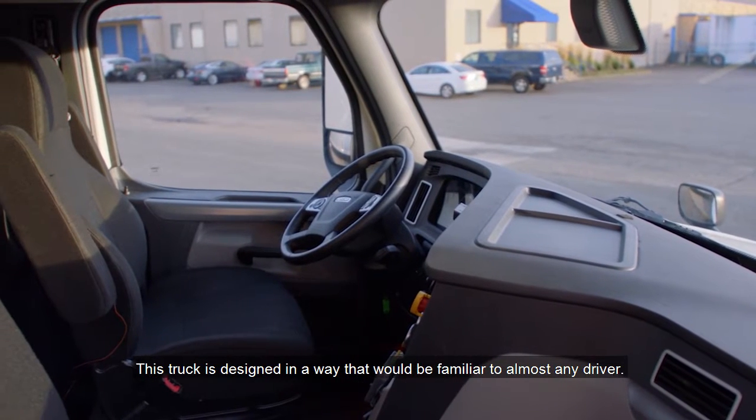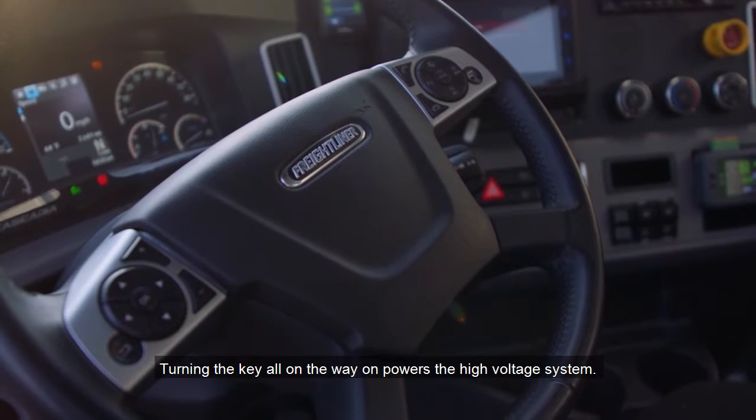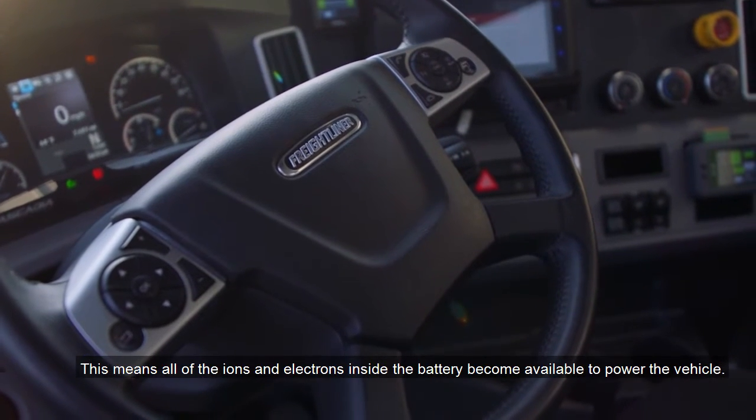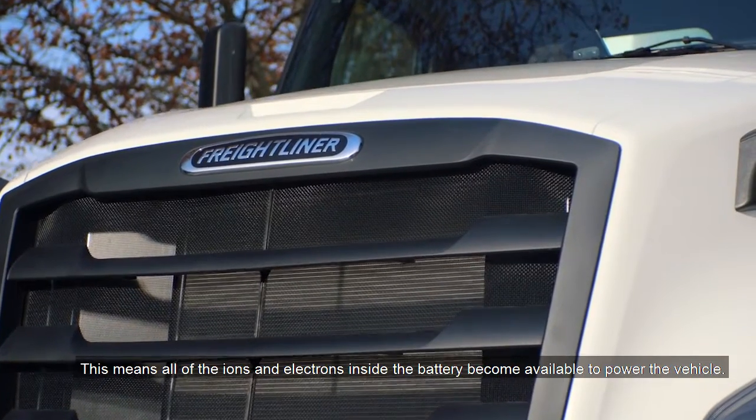This truck is designed in a way that would be familiar to almost any driver. Turning a key all the way on powers the high voltage system, making all of the ions and electrons inside the battery available to power the vehicle.